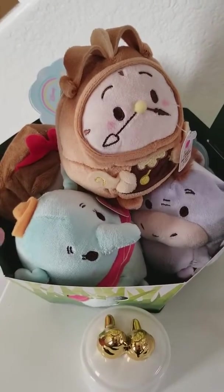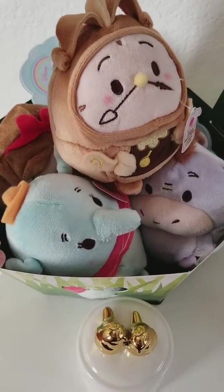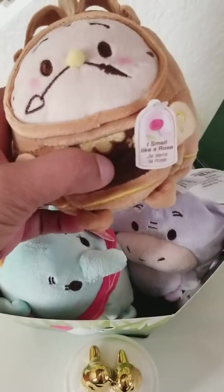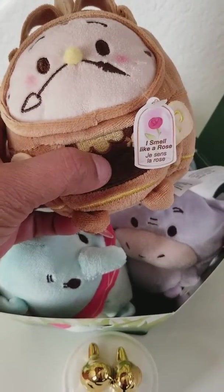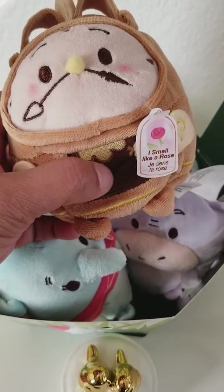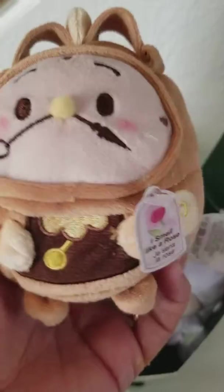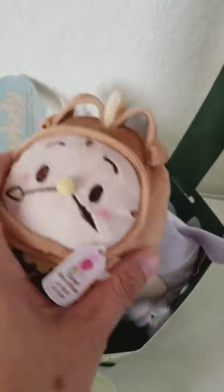I went to the Disney store and check out the Oofoofees. They're so cute, I had to get this one. Isn't he cute? Justin Laurence. He smells like a rose and he does, he's so adorable. Check it out. Oh my gosh, he's so cute. They're called Oofoofees and you can collect all of them.